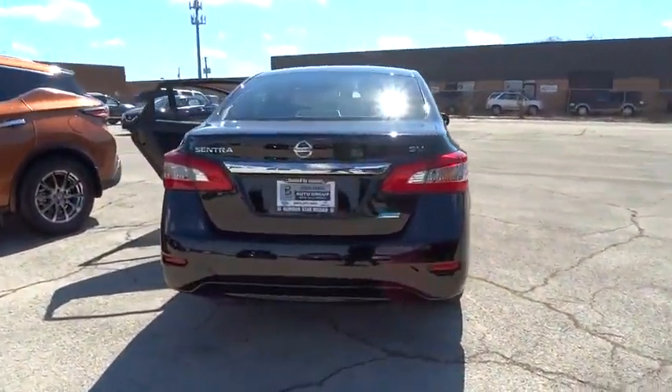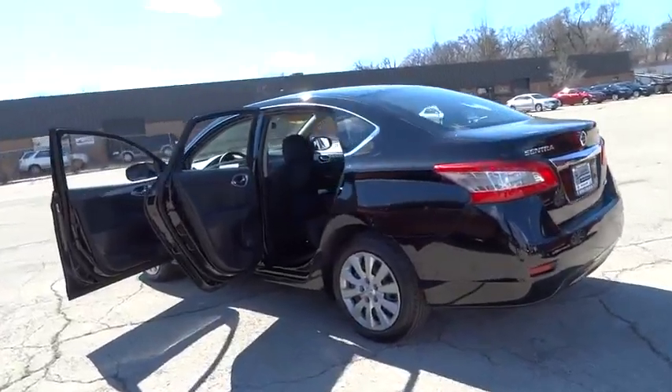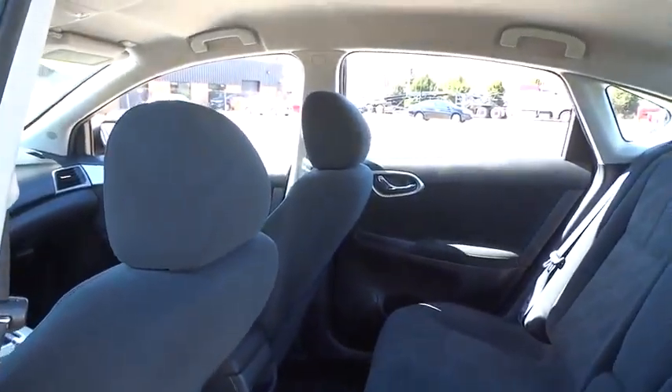CD player, security system, tachometer, overhead console, panic alarm, brake assist, remote keyless entry, tilt steering wheel, driver vanity mirror, front reading lamp, front bucket seat, passenger vanity mirror.